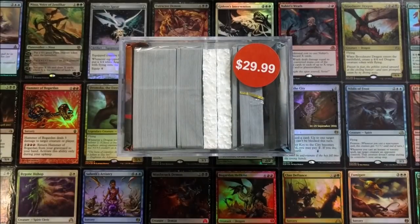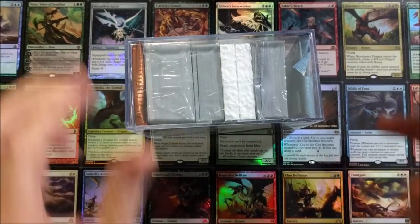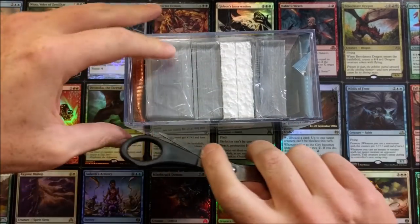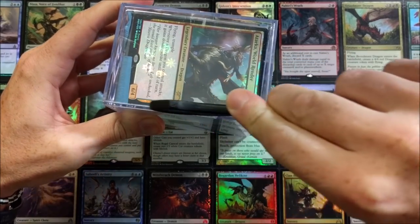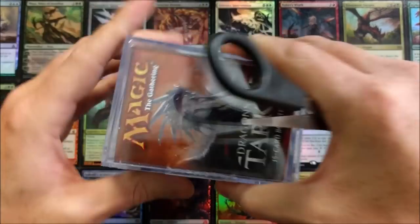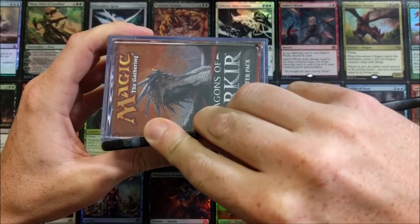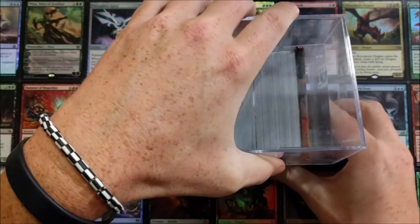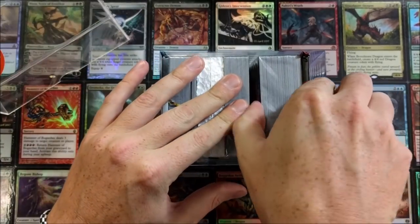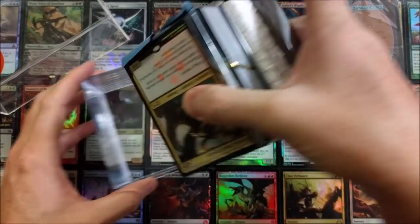Right on! Thank you very much, Brian Stanley, for sending this out — this is really cool. You can already see there is a commander deck in here, but what's all this other stuff? I'm curious to find out. The way they made it, you can just easily see what's inside.